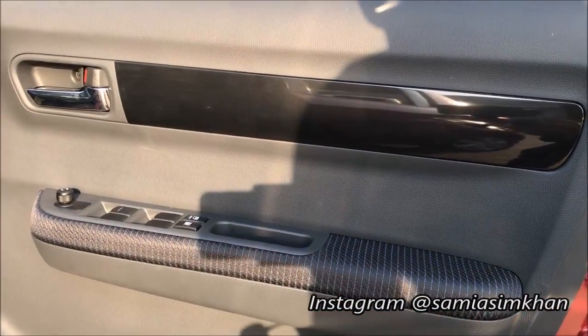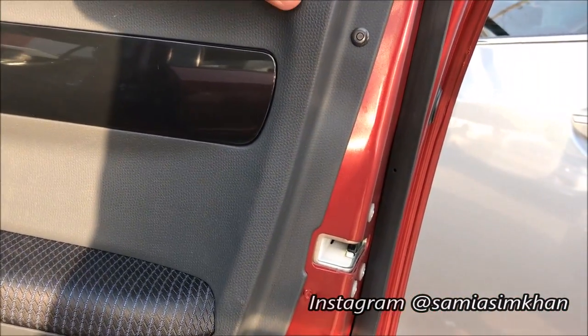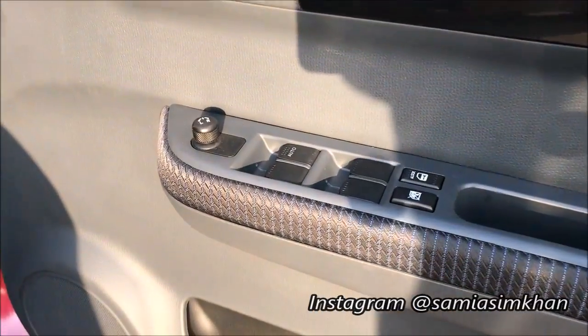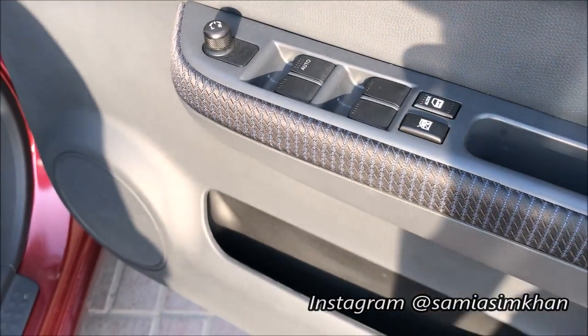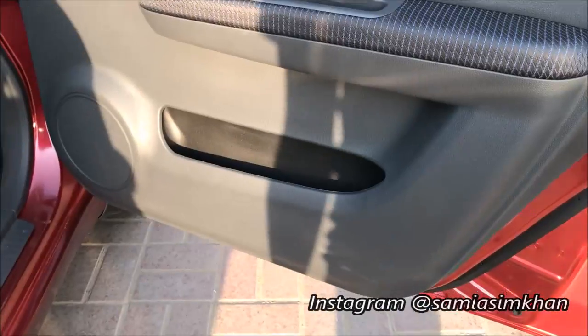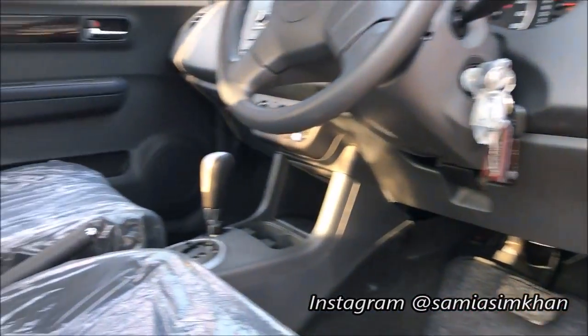The door panels and front dashboard are hard plastic, which is fair. The DLX will have glossy panels. Four power windows are available, the driver's power window is fully automatic. There is also side mirror control, a small storage compartment, and fabric seats.